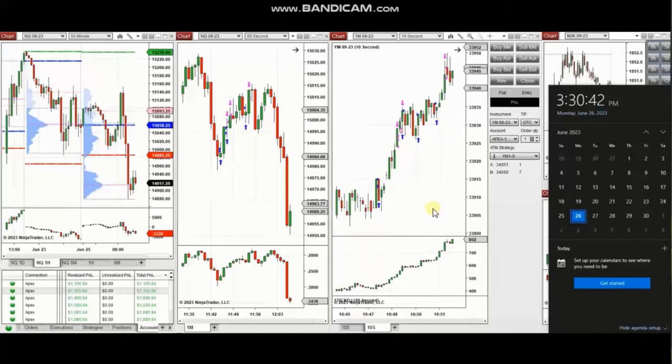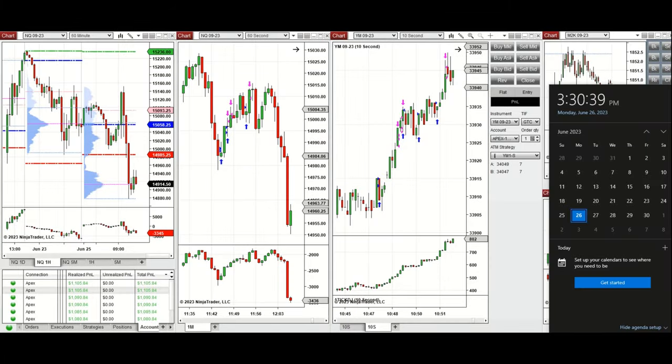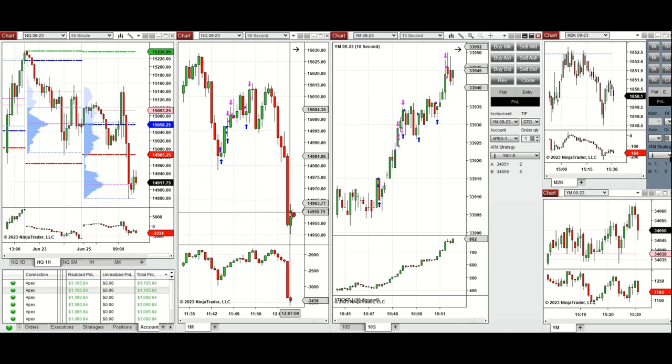The next few trades are those that I have taken during the New York market session. The video with a detailed explanation was sent to students yesterday, so I'm going to replay it here. Hello everyone, I'd like to share the trades I have taken today on Monday, 26 of June 2023. These trades were taken on Nasdaq and Dow Jones Industrial Average futures.